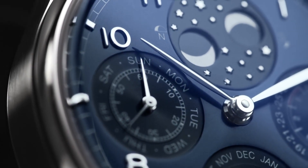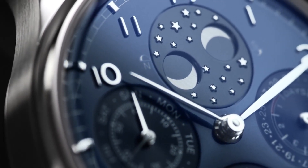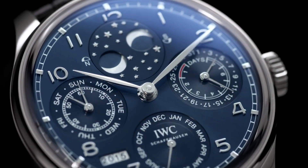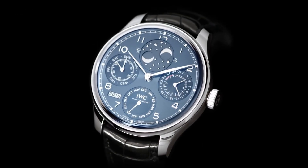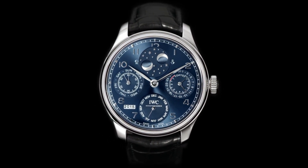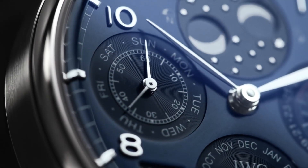Case thickness 15.5 millimeters. Bandwidth 20 millimeters. Deployment clasp. Water resistant at 30 meters, 100 feet. Functions: Perpetual Calendar, Moon Phase, Year, Month, Date, Day, Hour, Minute, Small Second, and Power Reserve Indicator.